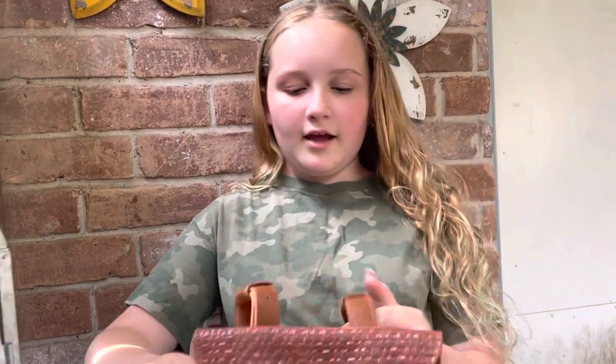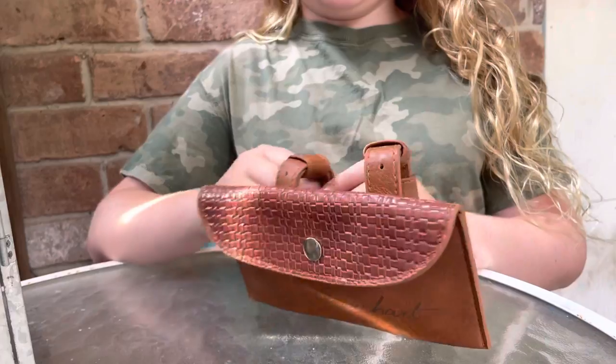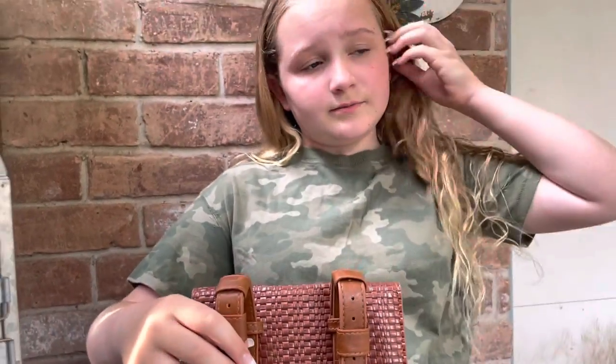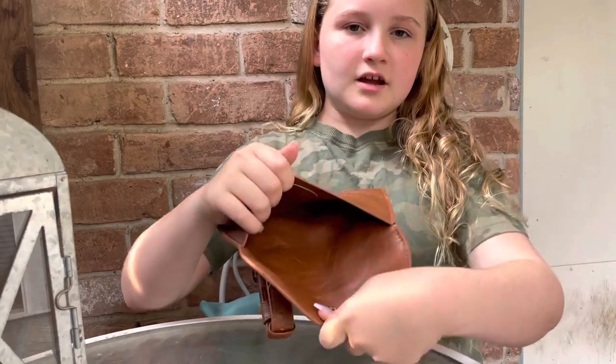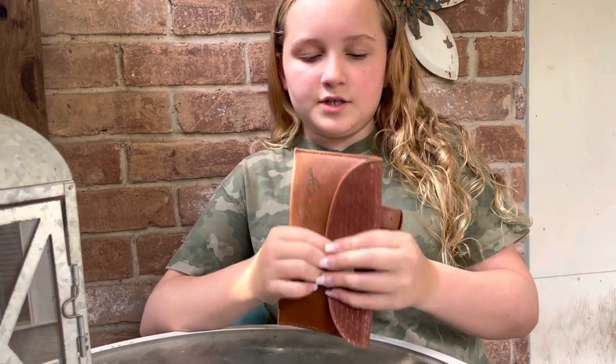Next up we have my saddle bag. This is to put my phone in while I'm riding, and it even has my name on it. It clips onto my saddle horn and it's quite roomy, which is really nice. I got this for Christmas.